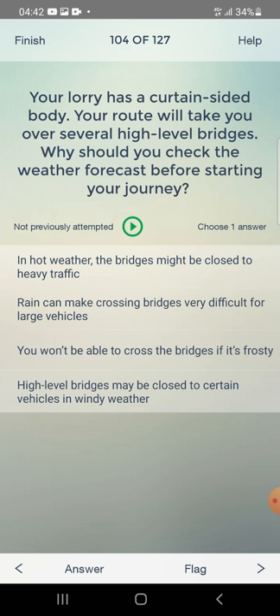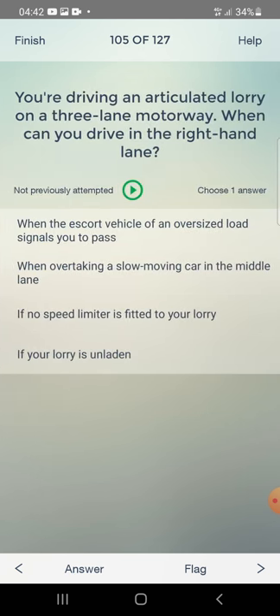Your lorry has a curtain-sided body and your route will take you over several high-level bridges. Why should you check the weather forecast before starting your journey? In hot weather the bridges might be closed to heavy traffic, rain makes crossing difficult for large vehicles, you won't be able to cross if it's frosty, or high-level bridges may be closed to certain vehicles in windy weather? The answer is: high-level bridges may be closed in windy weather.